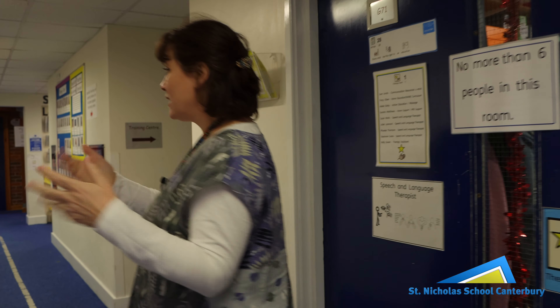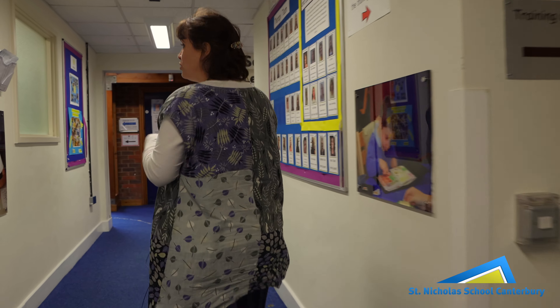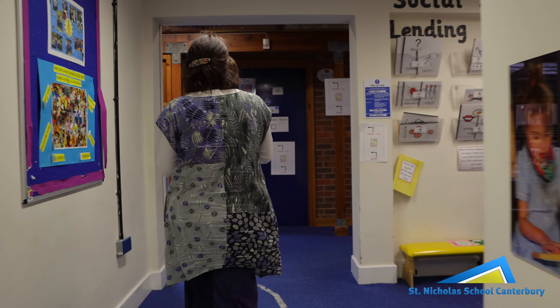Some secure doors — it's quite important. We've got a number of children that just run. They don't know where they're going necessarily but they will maybe run, and that can be quite tricky.